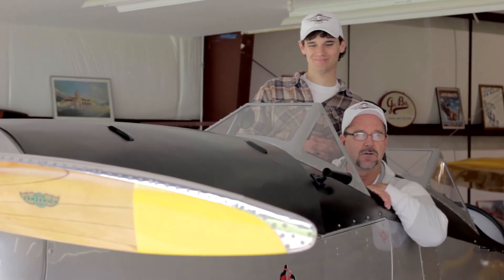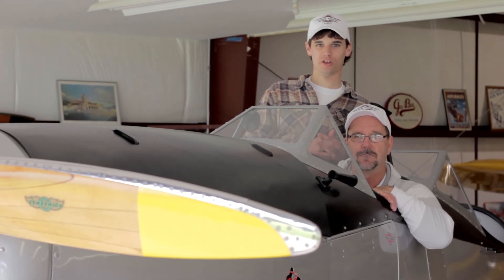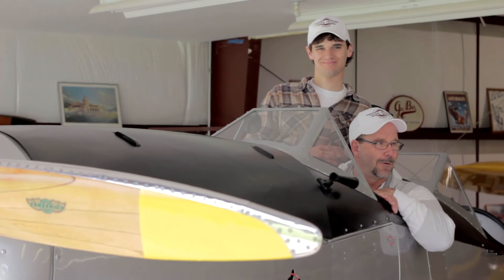The baggage compartment is limited to 20 pounds with any fuel in the aux tank, so we gotta travel light. We can bring a box of crackers and maybe a drink of water or something like that.